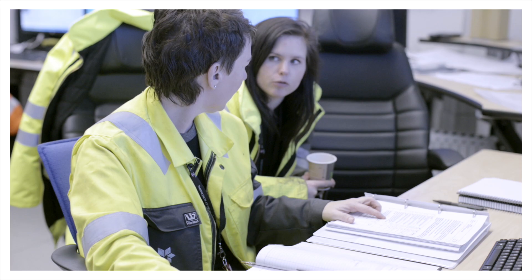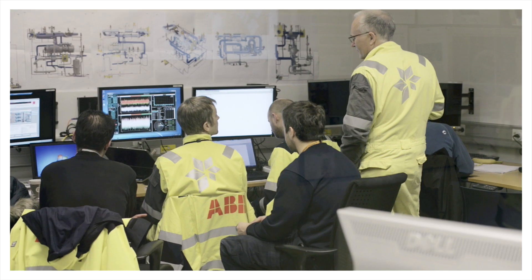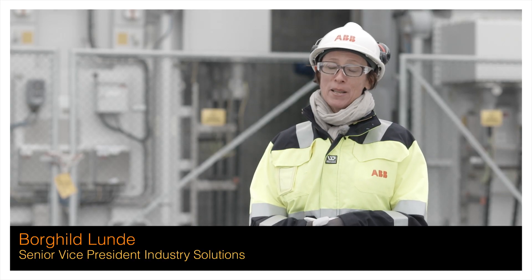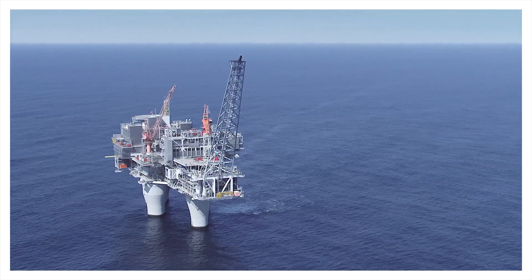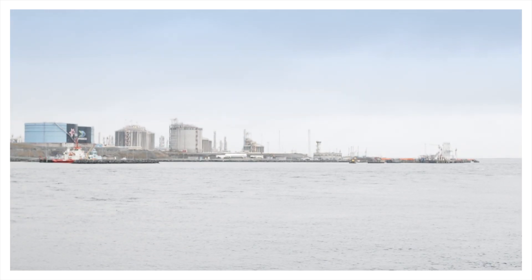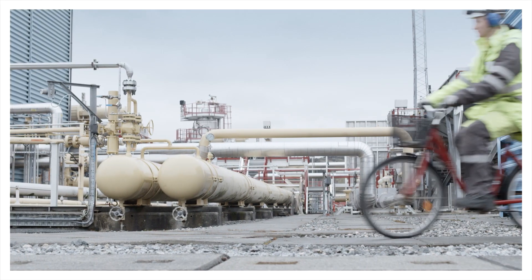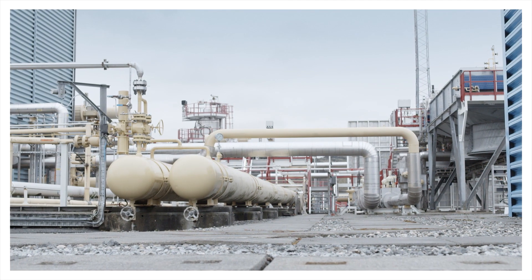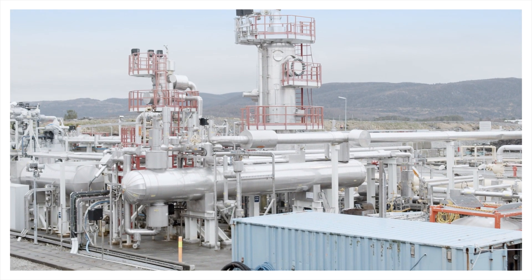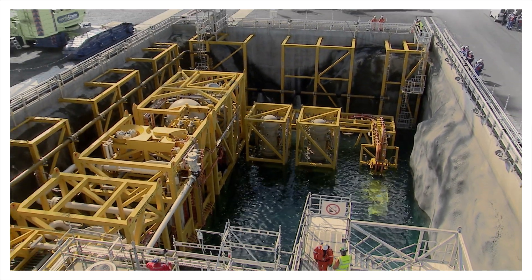On the way to realisation of the subsea factory, ABB and Statoil entered a joint industrial programme. Constantly pushing technology barriers is core business for ABB. Partnerships between oil companies and suppliers have been a key success factor on the Norwegian continental shelf. For ABB this has offered a great opportunity to develop and qualify new technologies. The aim of the five-year programme with a budget of 100 million US dollars is to develop the transmission, distribution and conversion systems needed to power and control subsea pumps and compressors.